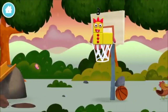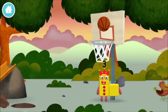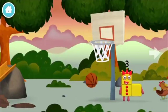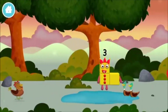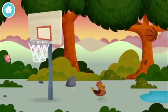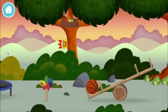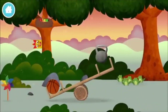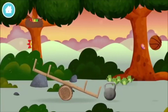A basketball. A basketball. A basketball. A basketball. A weight. A basketball.